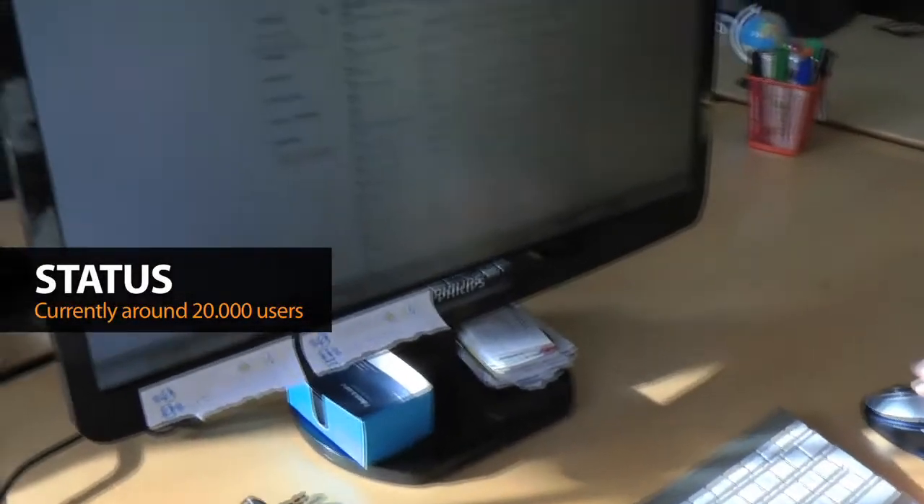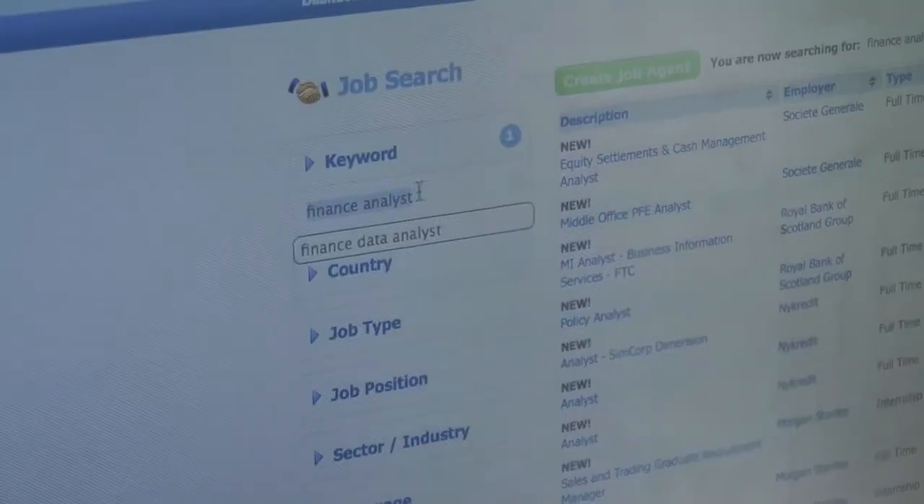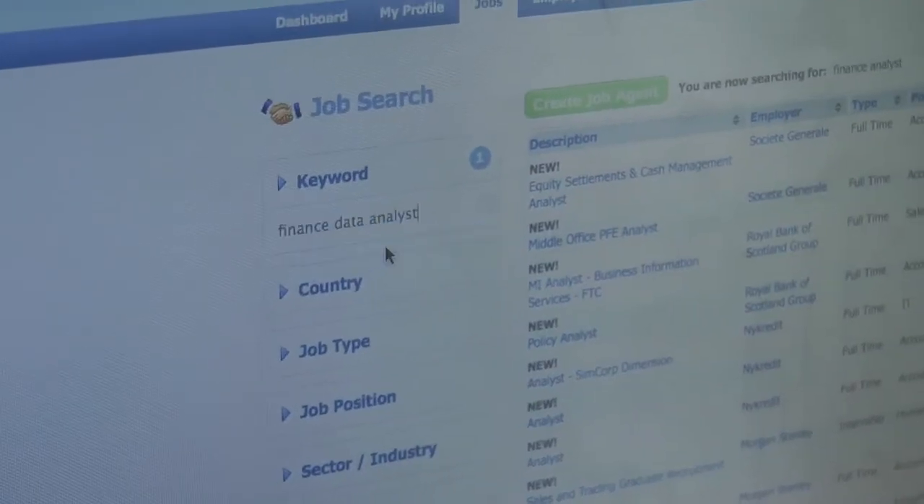Instead of making a portal where companies and universities can upload if they want to, we said we are going to gather all information necessary and enable the students to find the information.